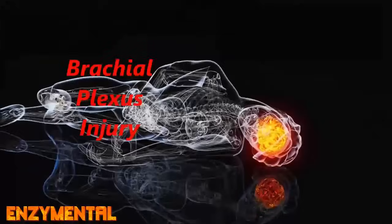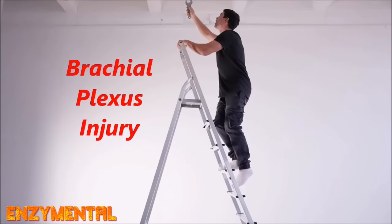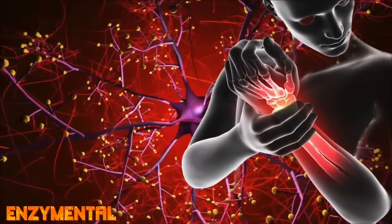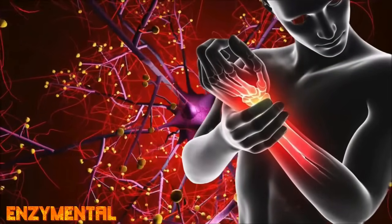Brachial plexus injury happens when the nerves in the neck that normally control arm movement are severely damaged, often resulting from a high-impact collision or fall, and manifesting as significant weakness, numbness, pain in the arm and hand, and considerably curtailed movement and use.